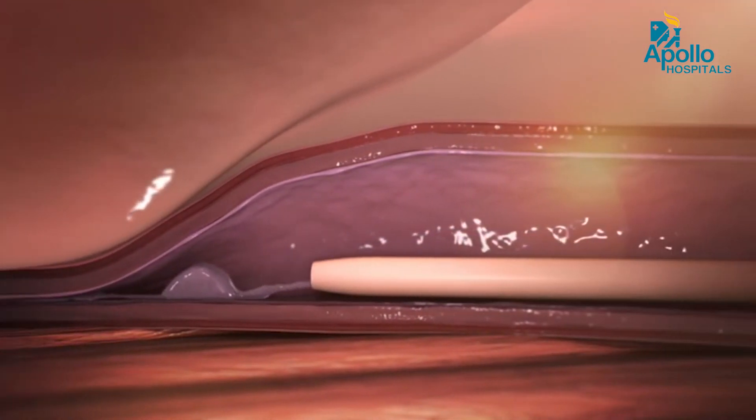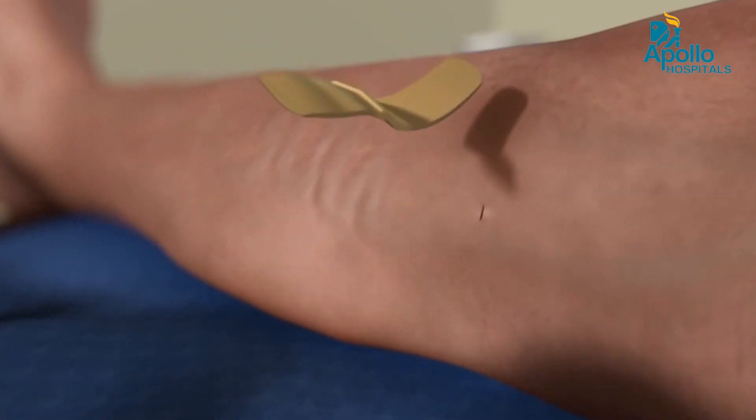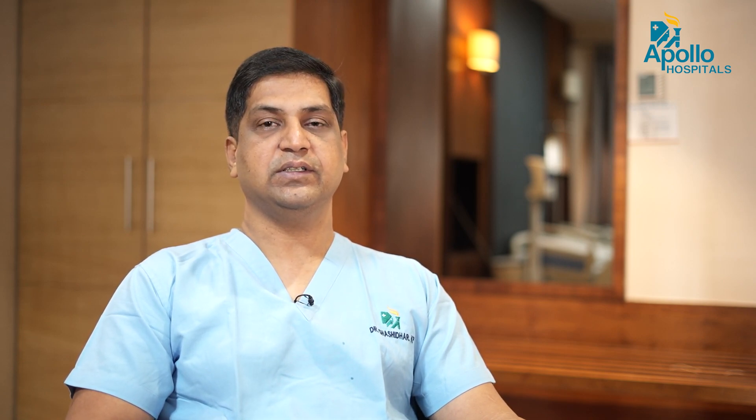The advantages are that it is a daycare procedure and it is totally painless. There is no post-operative recovery. There is no post-operative injury to the surrounding structures, pain, burn, or bruising. The success is similar to that of laser and it is better than surgery. There is no need to wear stockings. The patient can come to the hospital, get the procedure done, and go back to work.